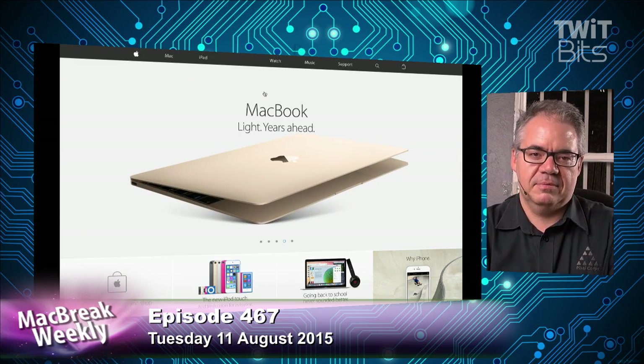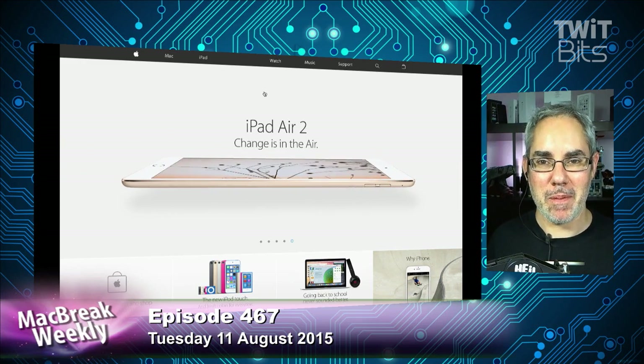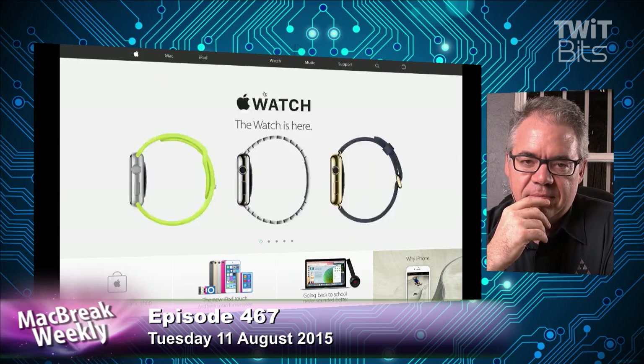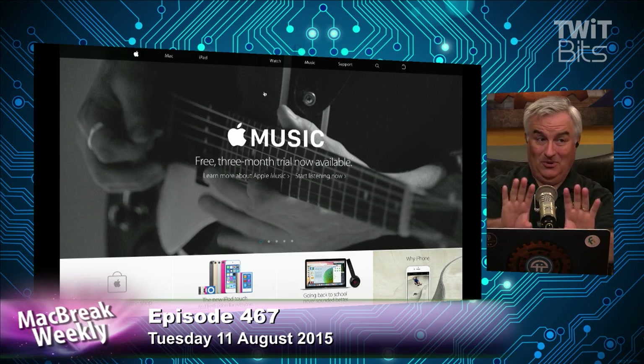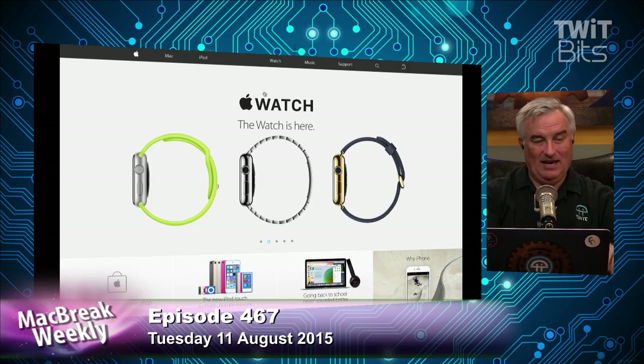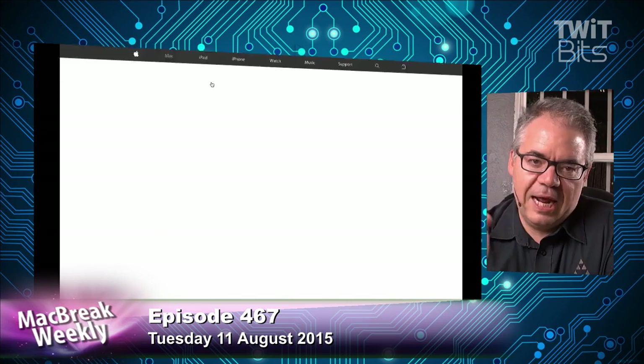But what do they take down now before an event? Does the whole site come down for two hours before an event? This is very confusing to me. I think the point is... traditionally the store says 'we're closed, come back in a minute when we have a new product.' But now the store is fully integrated into the site.